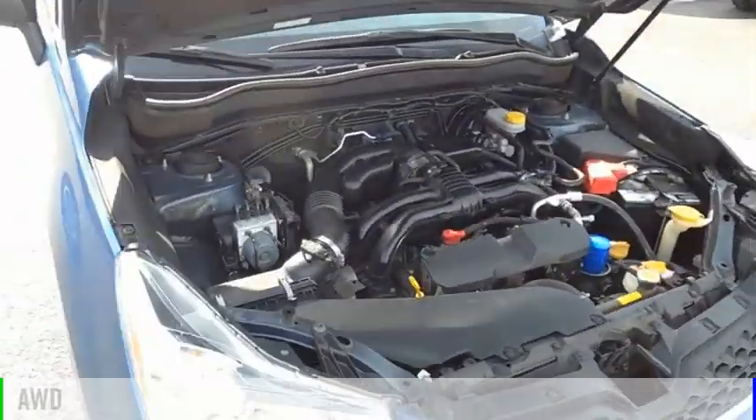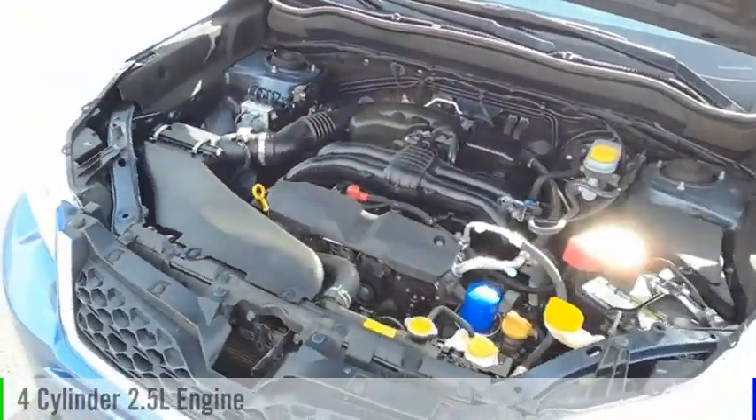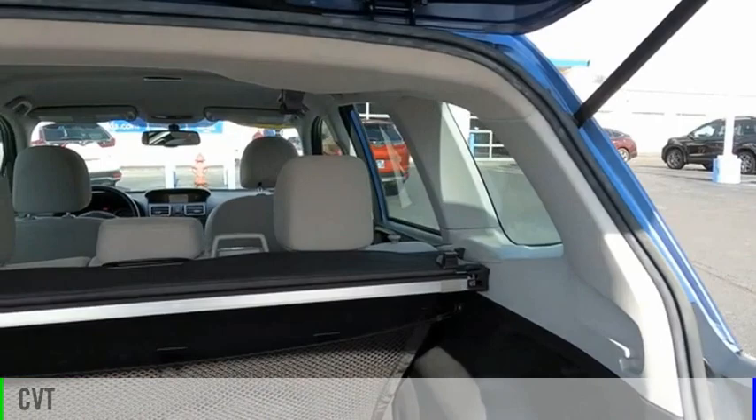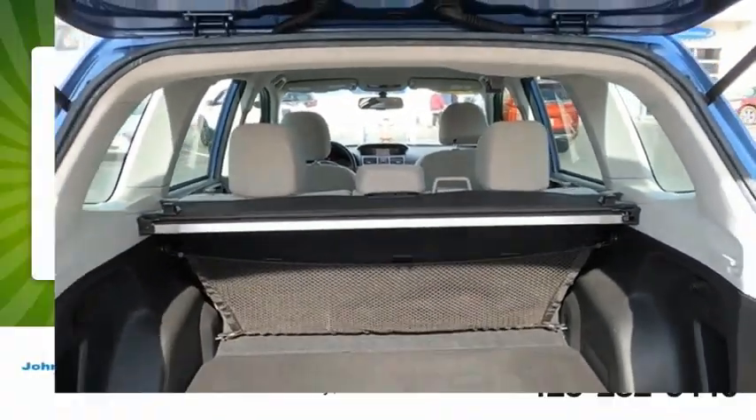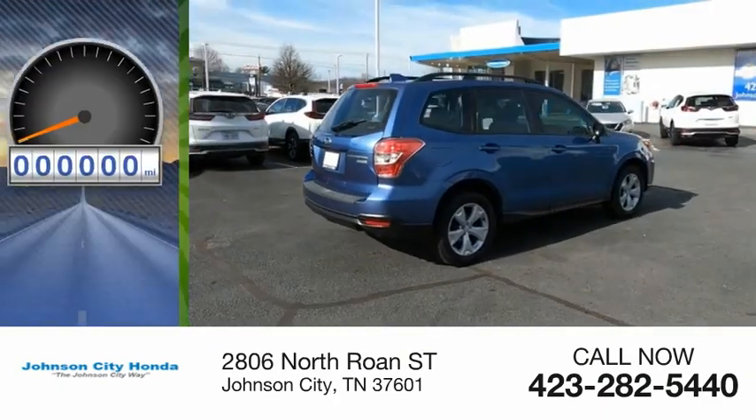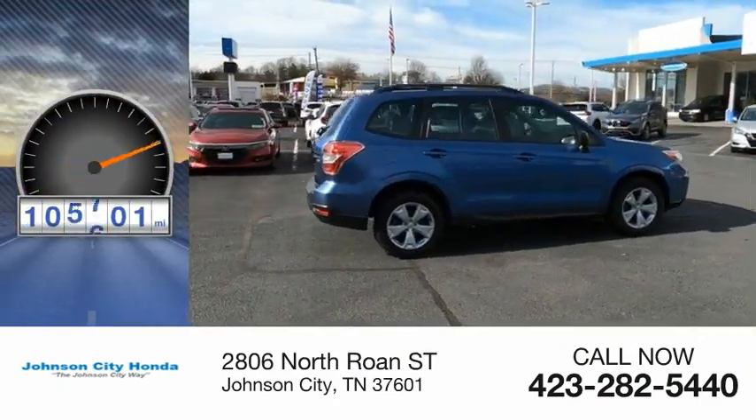This vehicle is powered by an all-wheel drive, four-cylinder, 2.5-liter engine and comes with a continuously variable transmission. Great fuel efficiency saves you money by requiring fewer trips to the gas station. This vehicle has less than 110,000 miles.